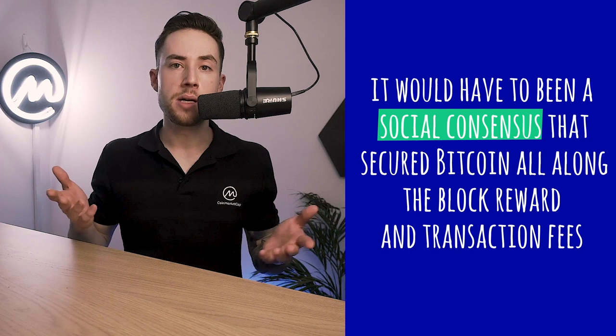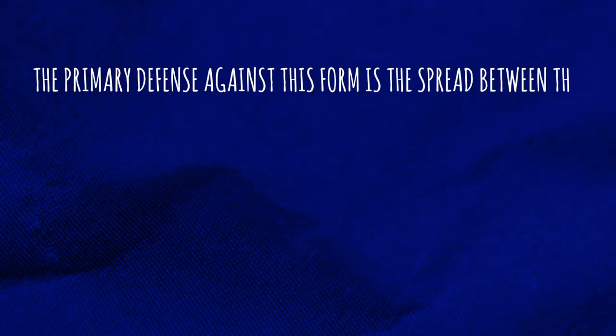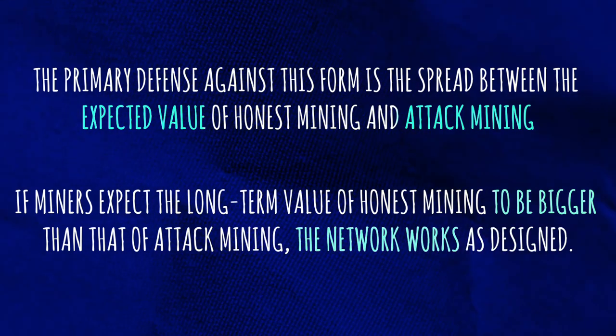Possible defense mechanism: even if they're successful, could they undermine the network's legitimacy? For example, switching to a social consensus to save Bitcoin would reveal that proof of work wasn't the actual security backstop. In that case, it would have to be a social consensus — like the OGs agreeing on the true chain — that secured Bitcoin all along. However, there is currently no incentive for an economic attack. The primary defense against this form is the spread between the expected value of honest mining and attack mining. If miners expect the long-term value of honest mining to be bigger than that of attack mining, the network works as designed. However, with miner rewards getting halved every four years, transaction fees have to make up the difference. And this is the crux: if this trend continues, the spread between the EV of honest mining and attack mining shrinks.